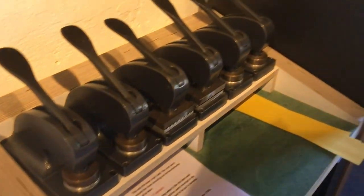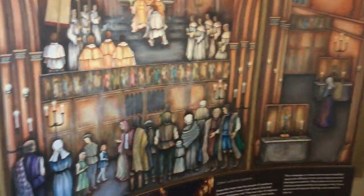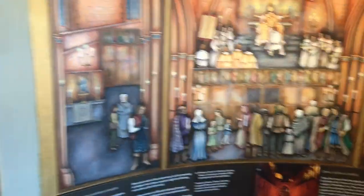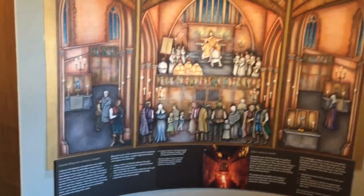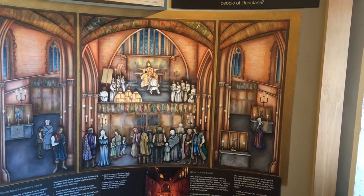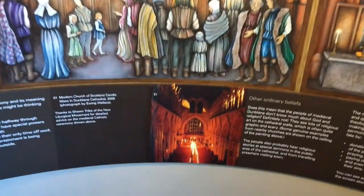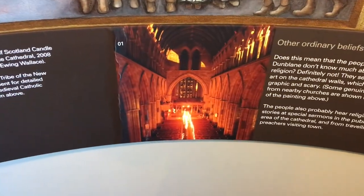I don't know how it looks. The cathedral looks... do you know medieval parents? That's what it looks like now.